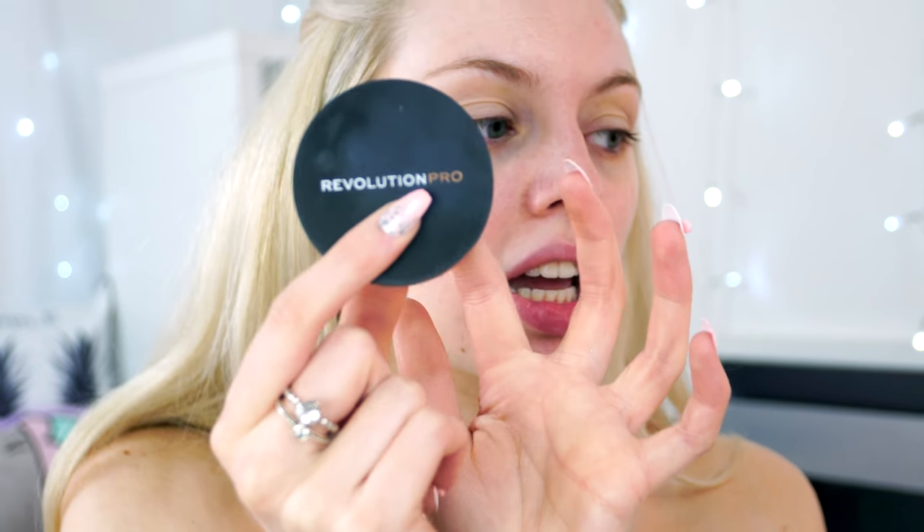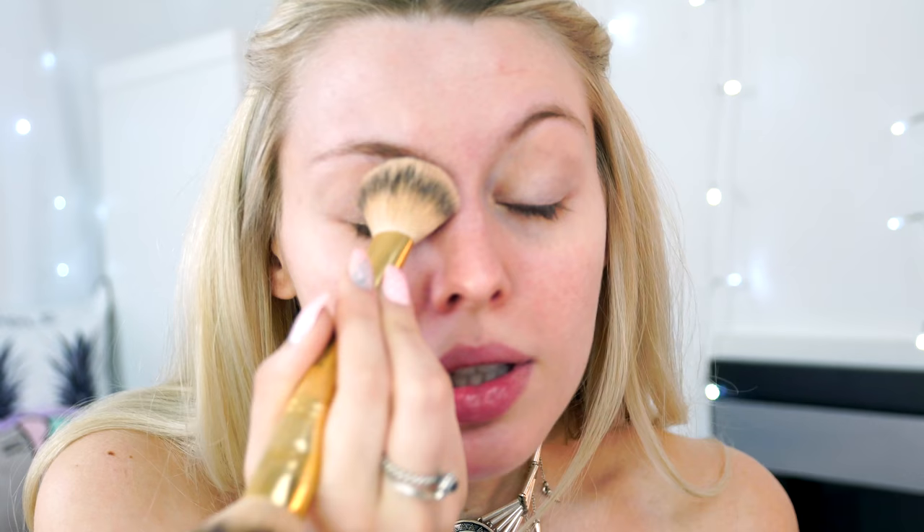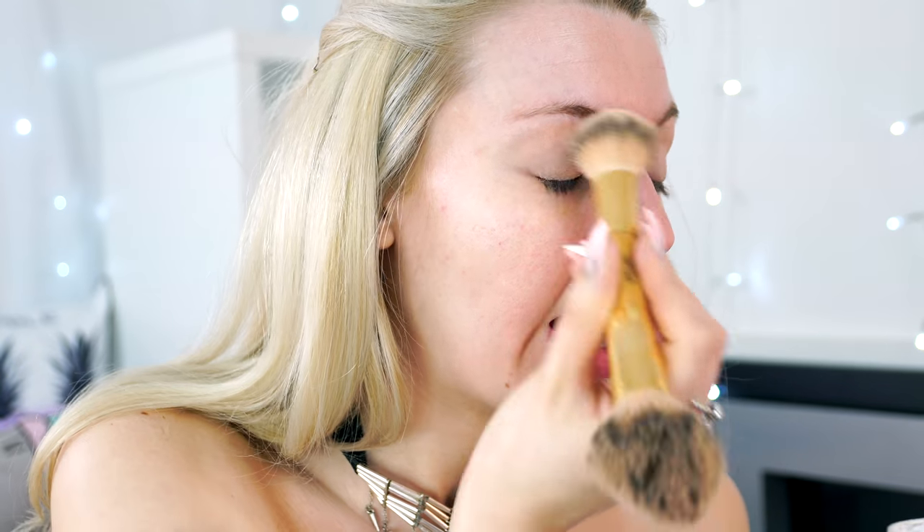We're going to set the eyelids with the Revolution Pro loose powder. A lot comes out so I'm trying to do it away from the camera. Just a little smooths the base down and gets rid of the tackiness. That is nice and set — ready for the eyeshadow.